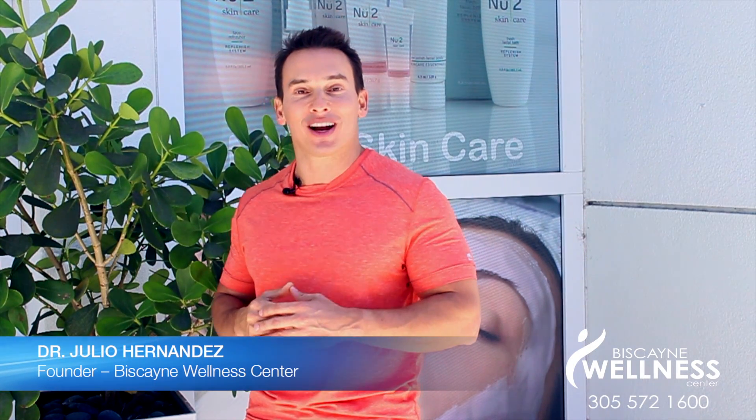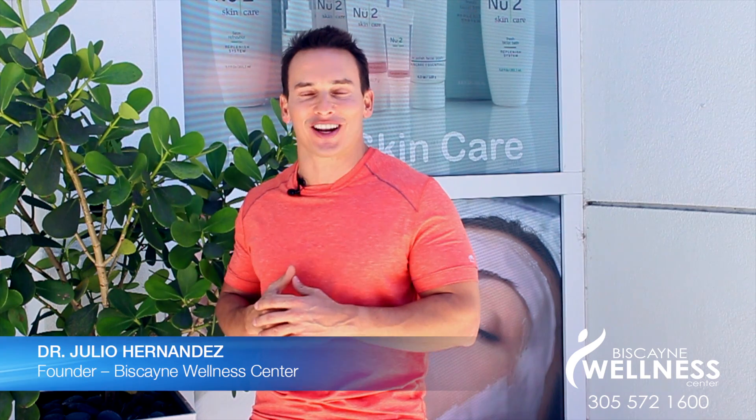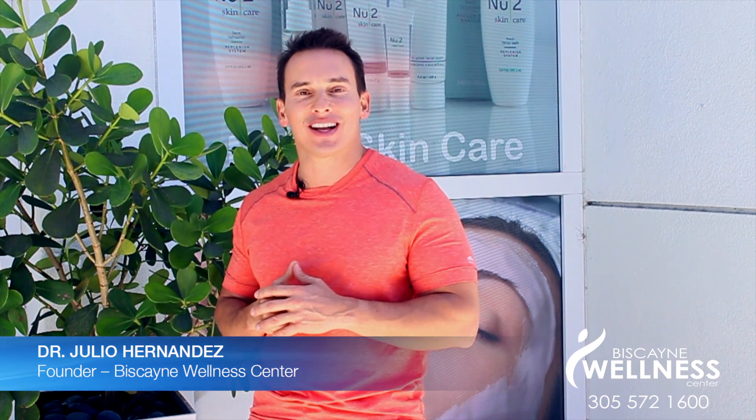Welcome to Wellness Wednesdays where I teach you how to live a healthier lifestyle. I'm Dr. Julio and today I want to help you select the proper sunscreen. With the summer months ahead it's important we protect ourselves and our family members against the harmful rays of the sun.